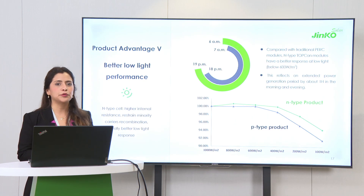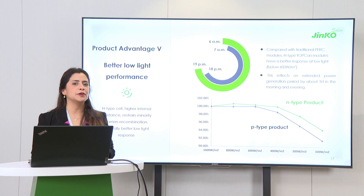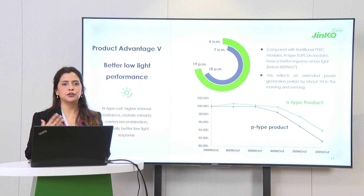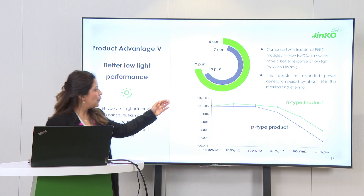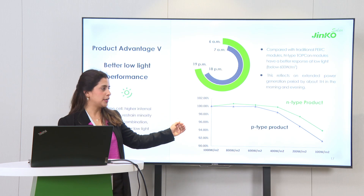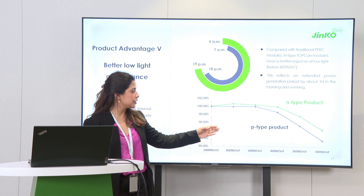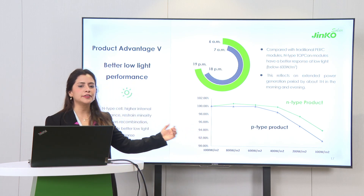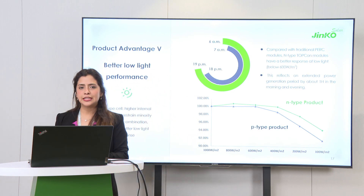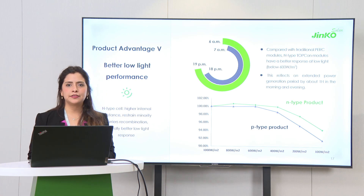Another key advantage of our product, especially for locations with low sunlight, is the better low-light performance. This means the modules can respond better even when sunlight is not strong, such as in low irradiance conditions. What we are showing here is an internal laboratory test comparing our N-type product against our P-type product. At low irradiance levels — 100, 200, starting from around 600 W/m² — the modules start generating energy earlier with better efficiency. This means in the real world we get an advantage of about two extra hours of energy generation, because early in the morning and late in the evening the modules will start producing sooner.